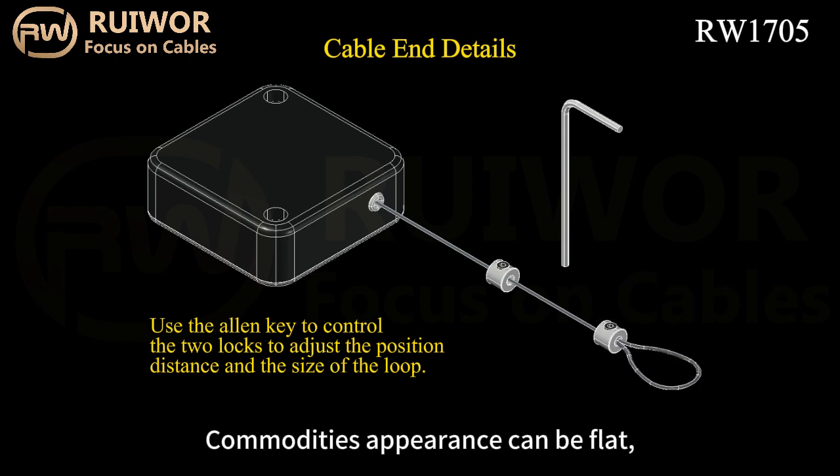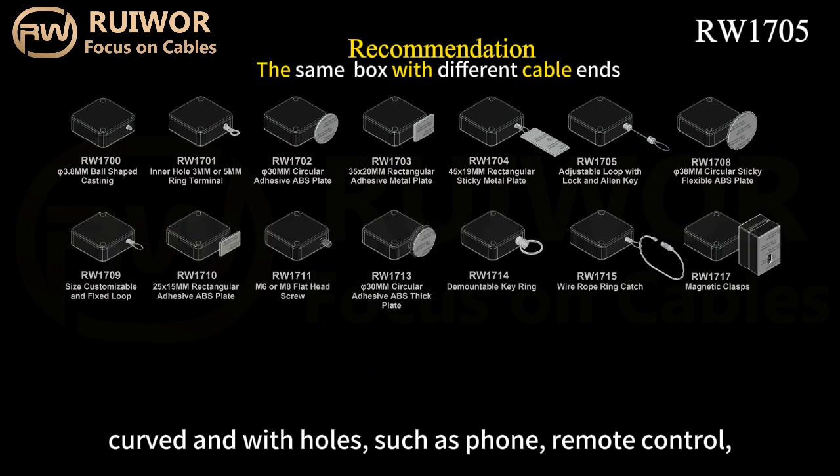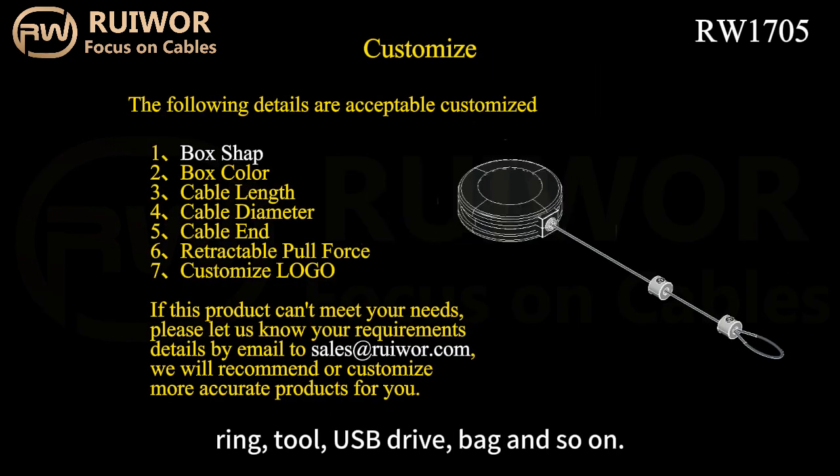Commodities' appearance can be flat, curved, and with holes — such as phone, remote control, perfume, barcode scanner, glasses, ring, tool, USB drive, bag, and so on.